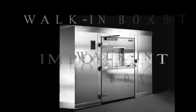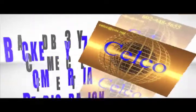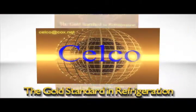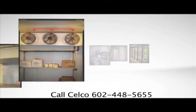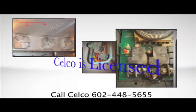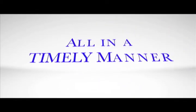SELCO knows how important walk-in boxes are to the success and profitability of your business. Whether you need a new walk-in installation or have issues with your current one, SELCO believes you deserve a friendly, competent voice of experience with expertise in diagnosing and fixing any problem you may encounter. We provide you a detailed quote, specifications, and a drawing for each job, all in a timely manner.